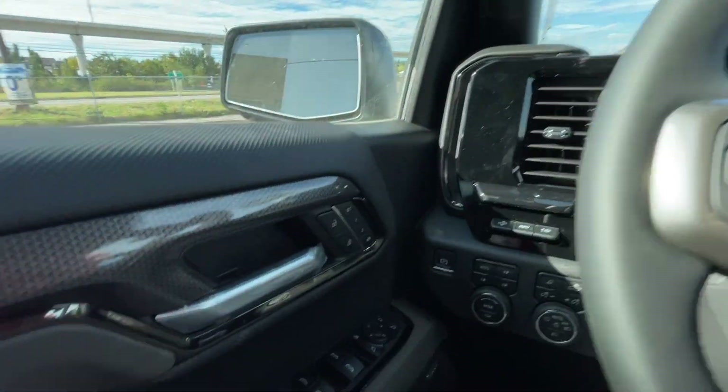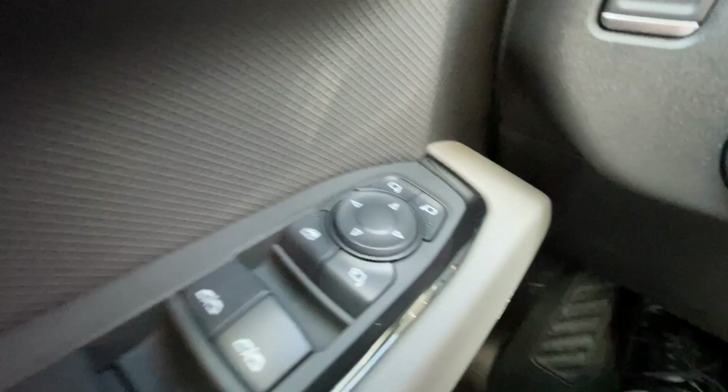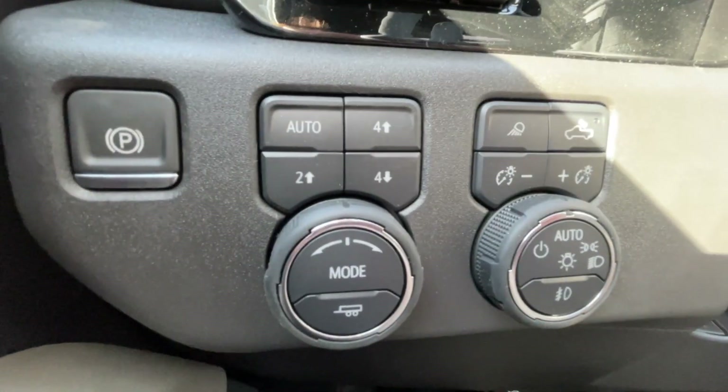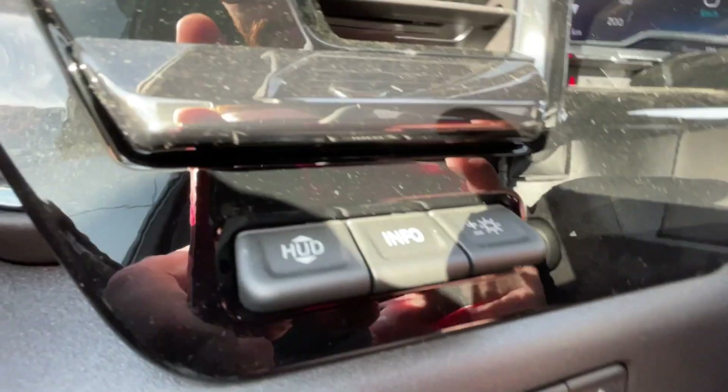Taking a look inside the ZR2, starting off on your left-hand side, we have the controls for your power locks, windows, and folding and adjustable mirrors, electronic parking brake, button-activated trailer and driving modes, automatic headlights and fog lights toggle, and heads-up display controls.